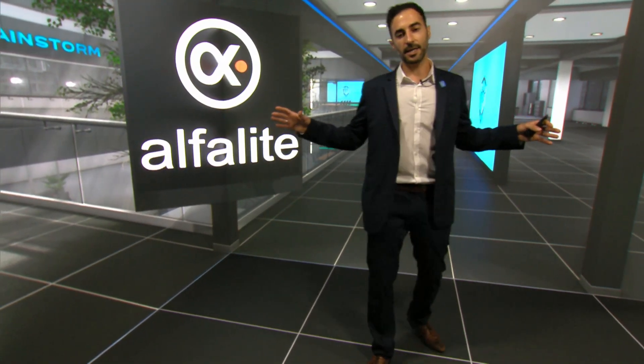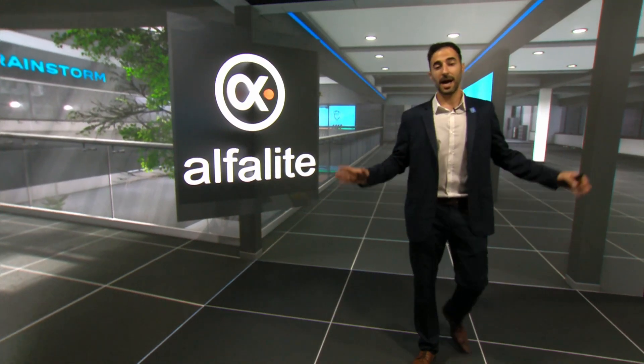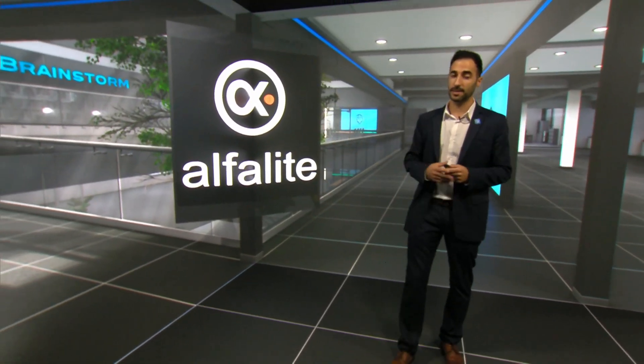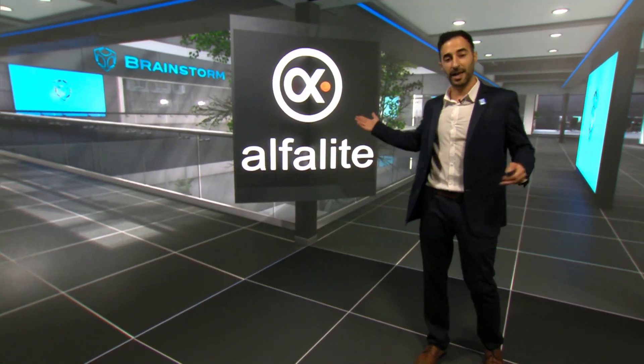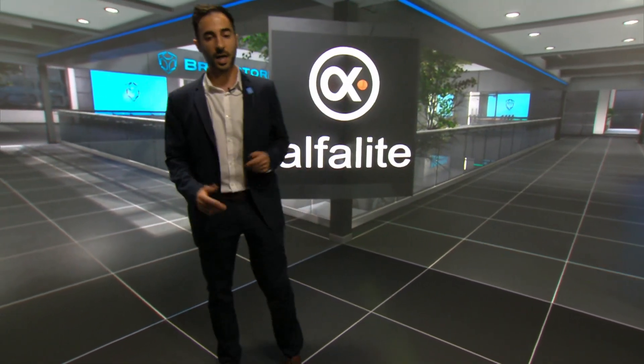What you see here in the LED wall is a typical virtual set. I was in a chroma set and now I'm in an XR environment along with some supporting content. These LED walls are provided by Alphalites, the European LED manufacturer, so if you want more information just ask one of our staff.